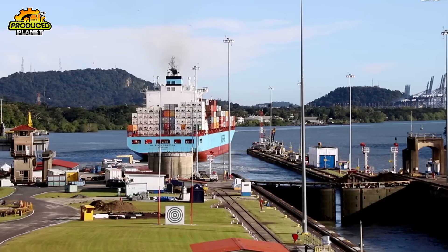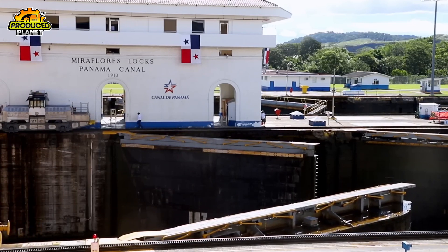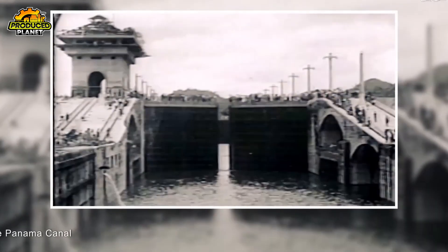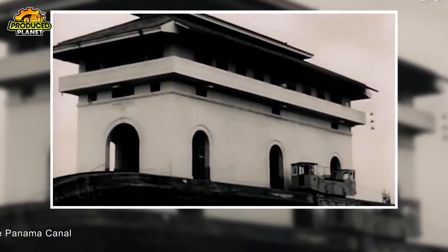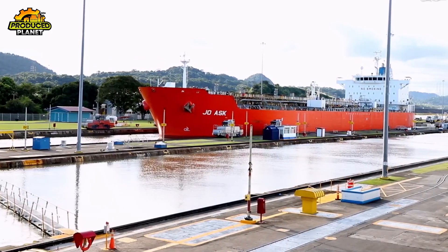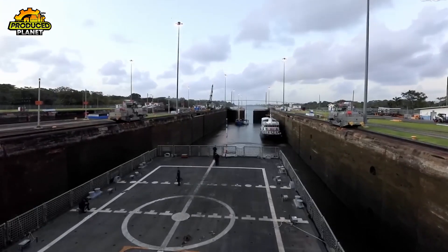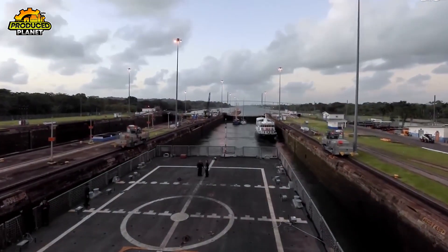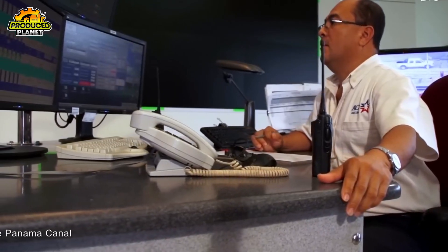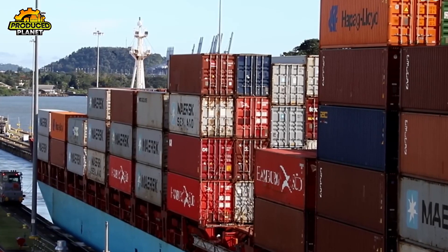The canal was also built with serious backup systems. Every upper lock chamber has double gates — two separate sets spaced 70 feet apart — so if one gate ever fails, the second would stop the flood. In the early days, they even installed emergency dams and fender chains designed to stop runaway ships. Most of those features were eventually removed as the system proved so reliable, but the basic rule remains: two gates between you and disaster. Whether the Panama Canal will keep adapting to the demands of modern shipping, or whether new trade routes will change everything, only time will tell.